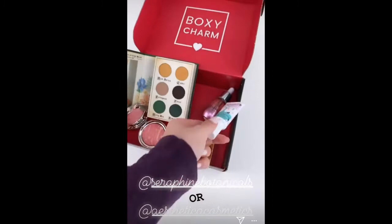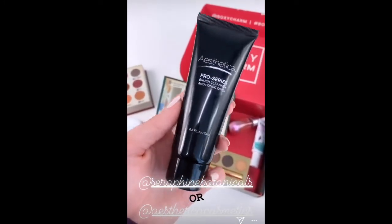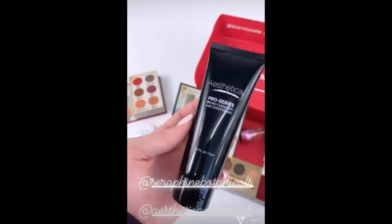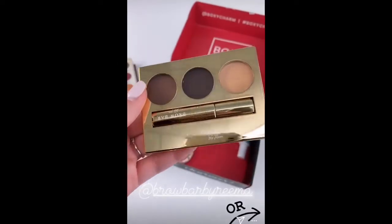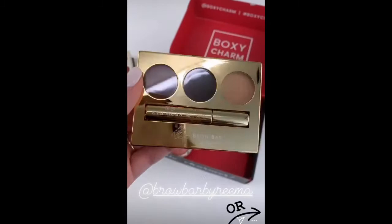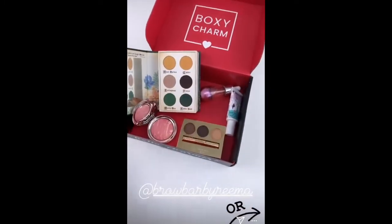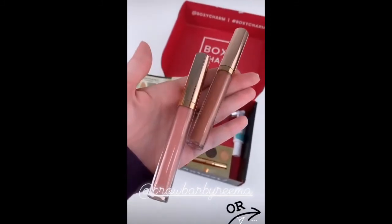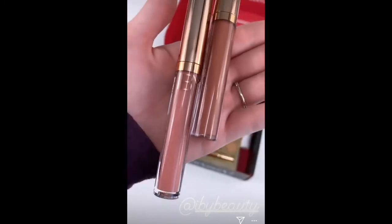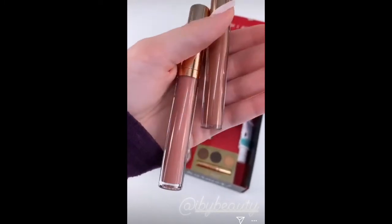If you don't receive the lip exfoliator, you will be receiving Esthetica — this is a brush cleaner and conditioner, which I'll show you guys how to use later today and how to clean your brushes with it. Some of you charmers might be receiving this gorgeous brow bar kit — it's so nice and there are three different shades. And if you do not receive this, you will be receiving one of the two shades from iby — they're nude and I love a good nude, so you'll be receiving one shade or the other.